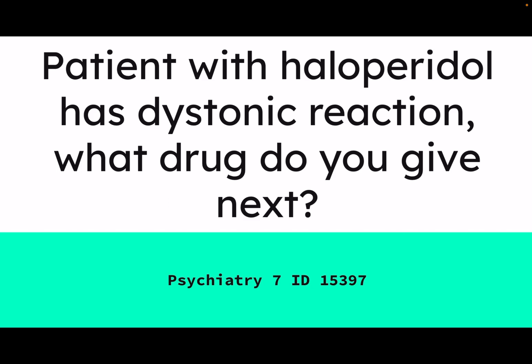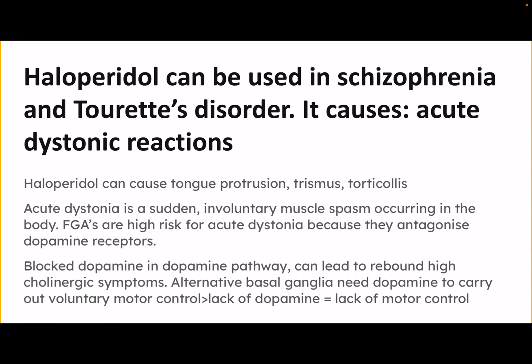We don't simply move on to another first-gen antipsychotic because they're all known to cause dystonic reactions. Haloperidol can be used in schizophrenia and Tourette's disorder, and it can cause acute dystonic reactions including tongue protrusion, trismus, and torticollis. Acute dystonia is a sudden involuntary spasm which occurs in the body. First-gen antipsychotics are high risk for acute dystonia because they antagonize the dopamine receptors and block dopamine in the nigrostriatal pathway.